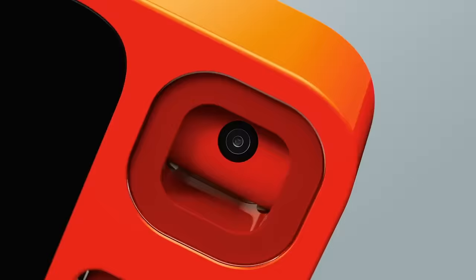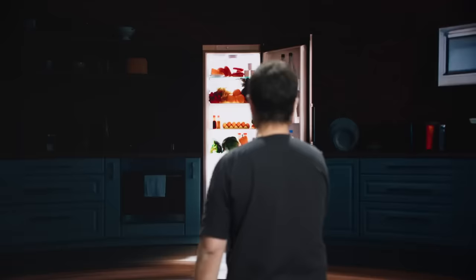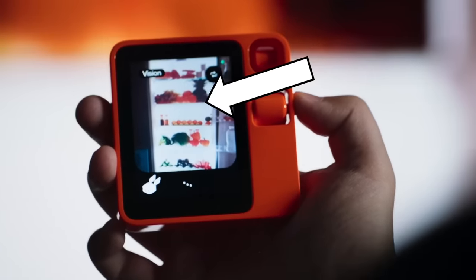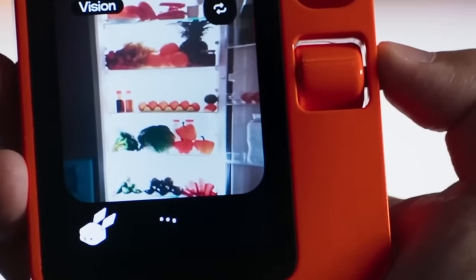The R1 also has a camera on the side that can identify objects in the real world, in case your eyes are too lazy to do that for you. I pointed it at the fridge once to figure out what these weird things are in there — they kind of look like the things the Uber Eats man gives me, but cold and healthy. I didn't like it.